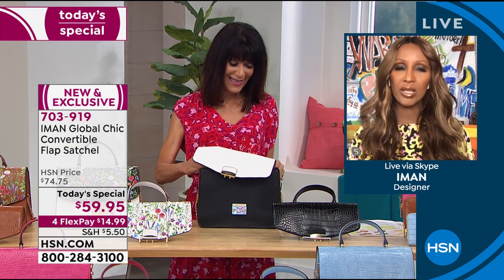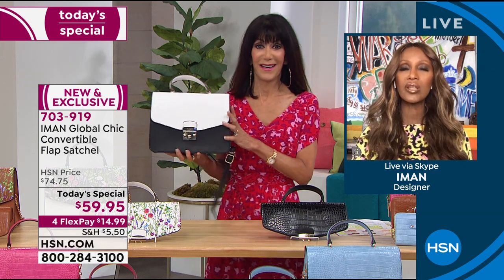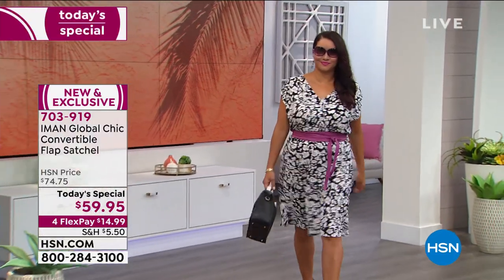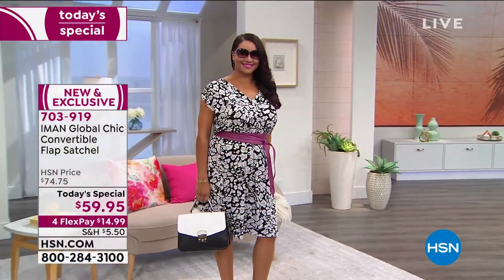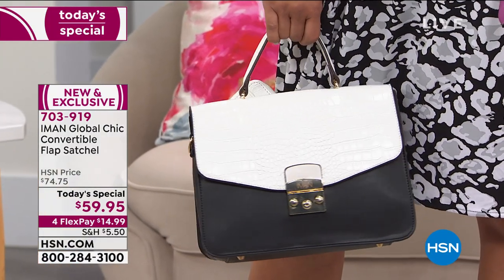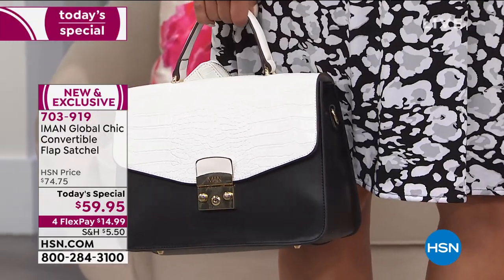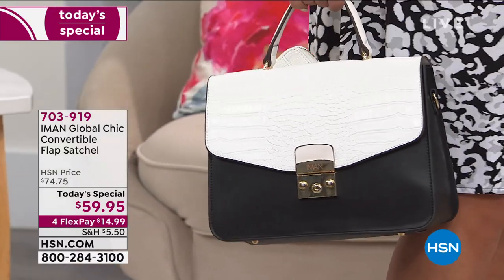It took a year to perfect it. It was the interchangeability that was harder, because I didn't want it to be seen and compromise the design. I also wanted you to be able to do it without ever losing a nail — as easy as zipping up a moto jacket. That was the criteria, and I think we finally cracked it. I'm very proud to call it my own.